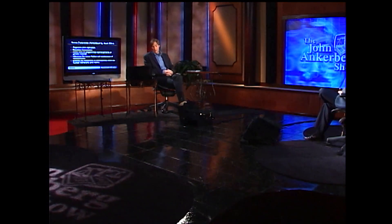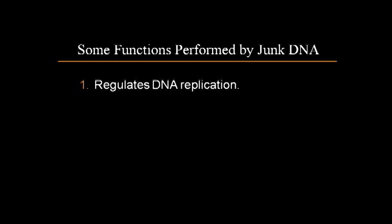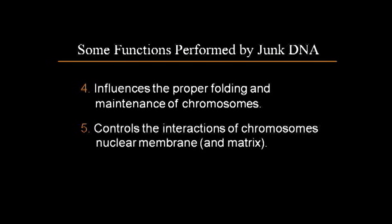I thought it might be interesting for your audience just to read them. So-called junk DNA — not junk, it's functional. It regulates DNA replication. It regulates the process of transcription. It marks sites for programmed rearrangements of genetic material. It influences the proper folding and maintenance of chromosomes. And it controls the interactions of chromosomes within the nuclear membrane and the nuclear matrix. So that's just five.